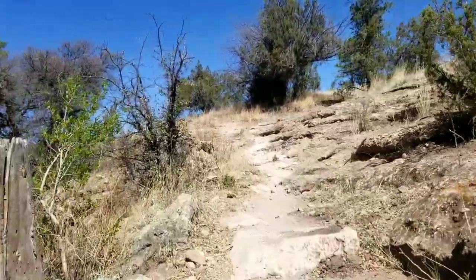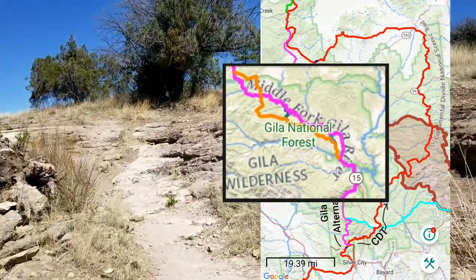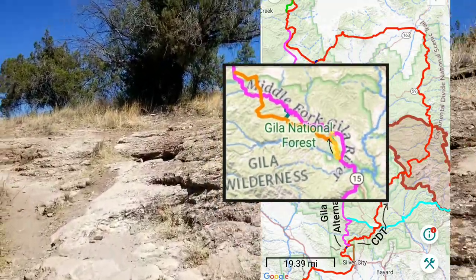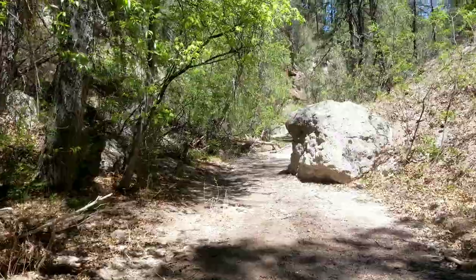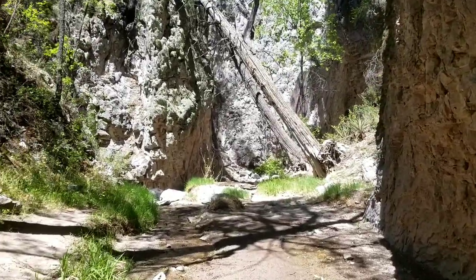Taking a further alternate from the Gila alternate. This is supposed to take us down Little Bear Canyon, which is supposed to be incredible. Little Bear Canyon!